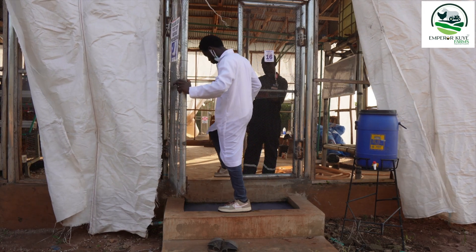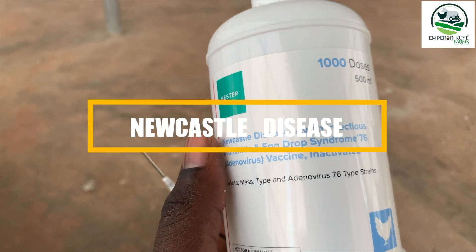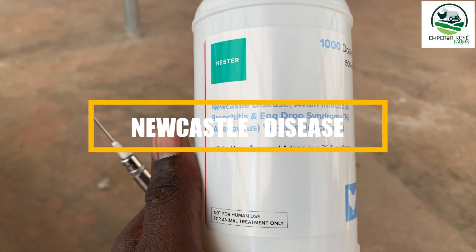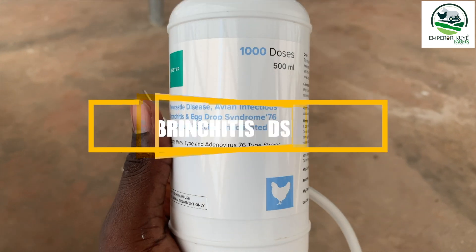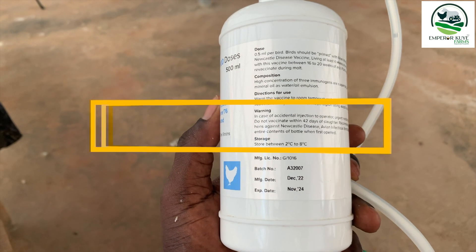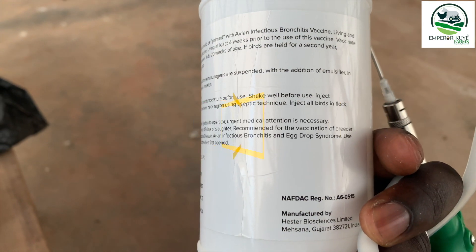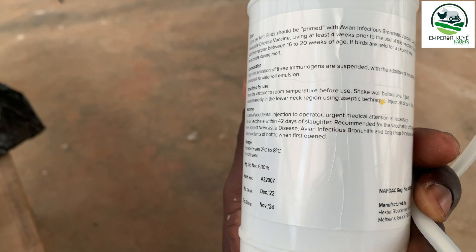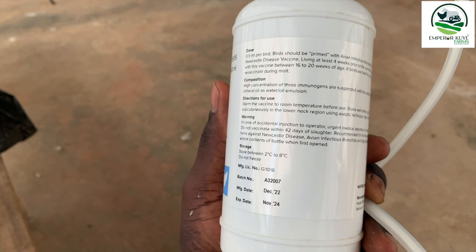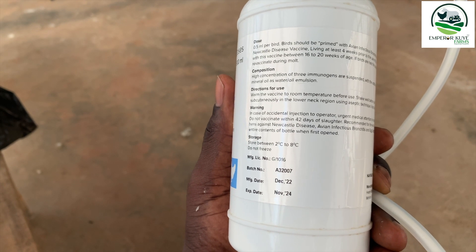We are using the automatic injector for the operation, and this is the vaccine we are using — Itaku's Newcastle disease, Avian Bronchitis disease, that's the infectious bronchitis disease, and then the Egg Drop Syndrome. This can be administered according to the manufacturer's guide from the 16th to 28th week. Within that window is the right time to administer, and you administer 0.5 mils per bird.